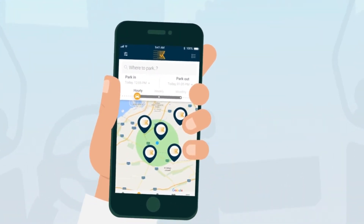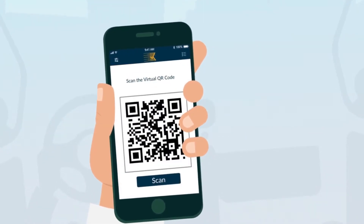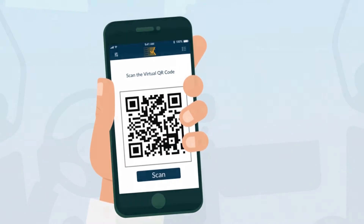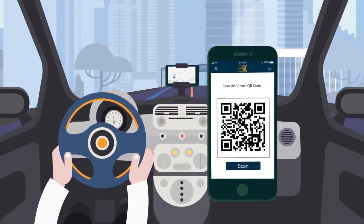Just select your spot, select your car and cart. A unique QR code is generated for easy scanning. Use your virtual pass to safely access shared parking spots.